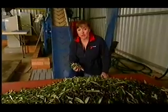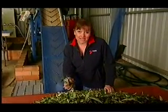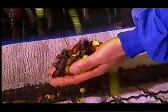If its medicinal benefits are proven, it could also be a major boost for growers. Melody Horrell, Seven News.